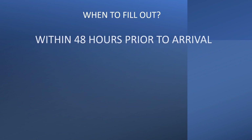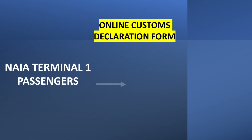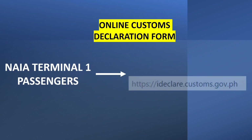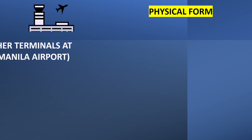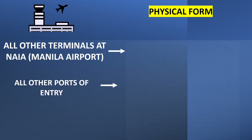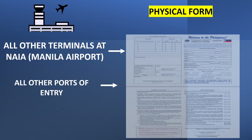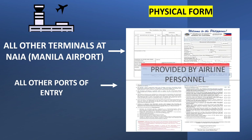The form must be filled out within 48 hours prior to arrival in the Philippines. NAIA Terminal 1 passengers use ideclare.customs.gov.ph. All other passengers must fill out the physical paper customs declaration form — this applies to passengers arriving at other terminals at NAIA or Manila airport, or all other ports of entry in the Philippines. The physical form will be provided by airline personnel.